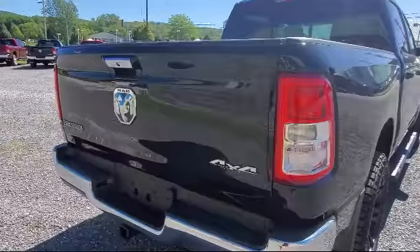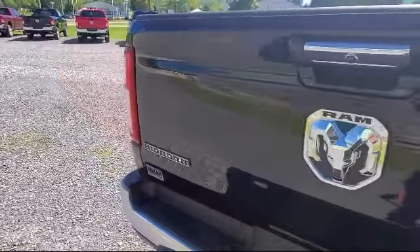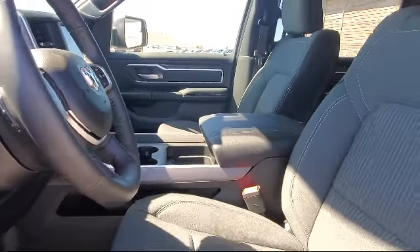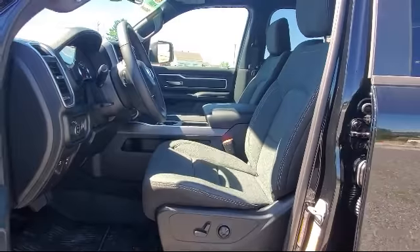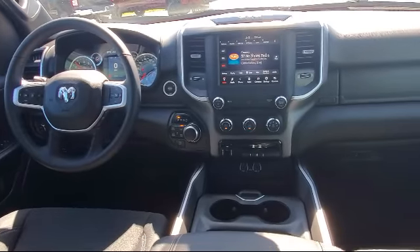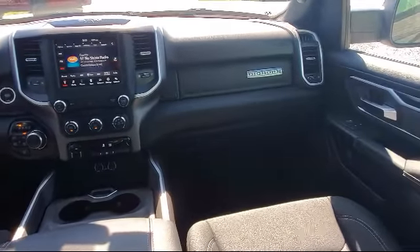Here at family-owned Bokan Chrysler Dodge Jeep Ram, we pride ourselves on an open, honest, and transparent sales and service experience for every one of our valued customers. We empower our employees to make the right decisions for our customers to ensure we exceed your expectations of what it means to buy a vehicle. Everyone who walks on our lot deserves nothing but the best, whether you're buying your next vehicle or servicing your current one. And remember, at Bokan, you can.